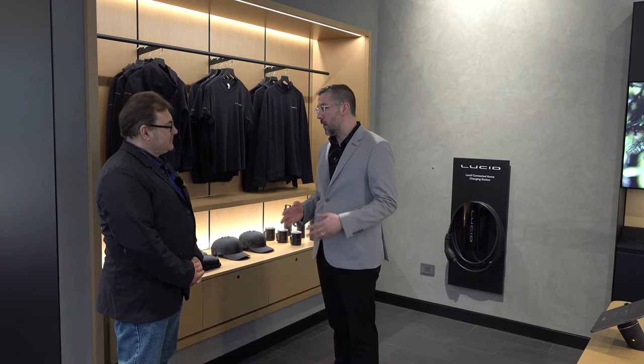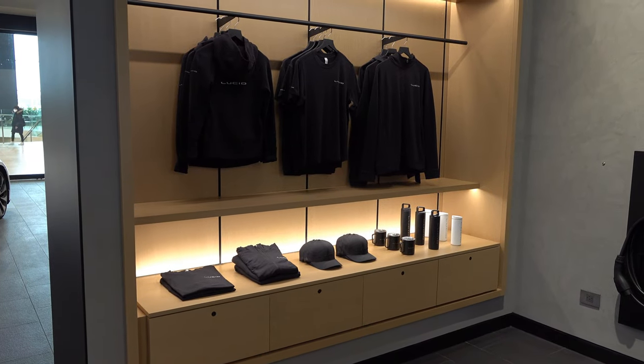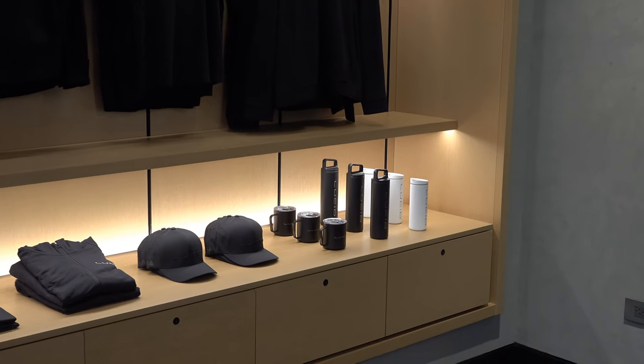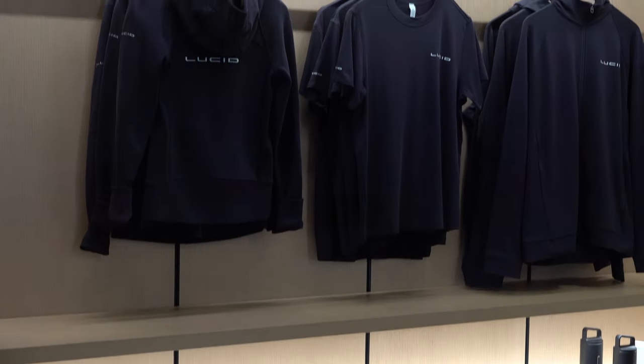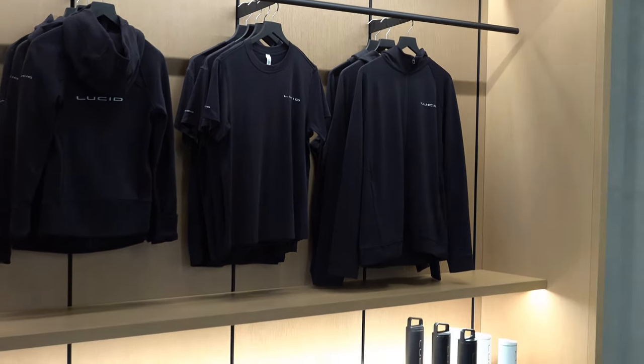Here we are in the merch section. One of the things about branding is that people love this brand. Customers who see the value in purchasing a Lucid Air and want that in their life want to represent our brand. We carry a variety of different merchandise, also available on our website. Our employees love it as well.